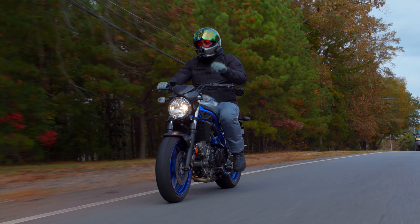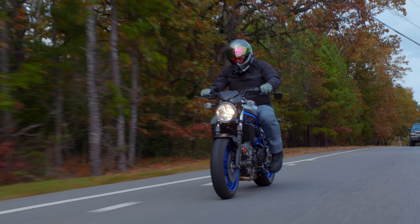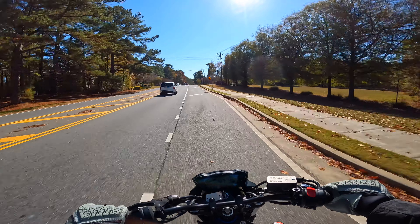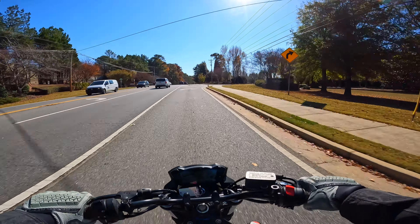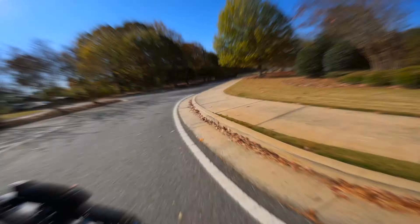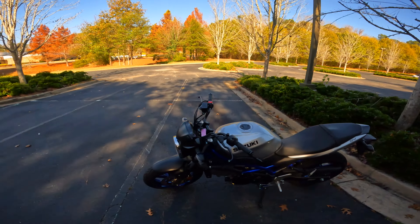I'm going to pull off here and do a little walkaround with the bike. You guys have been seeing it from the camera car footage, but I want to walk around and talk about it — I feel like this bike has heart. I started on this bike and I feel like I need to give it its proper due.